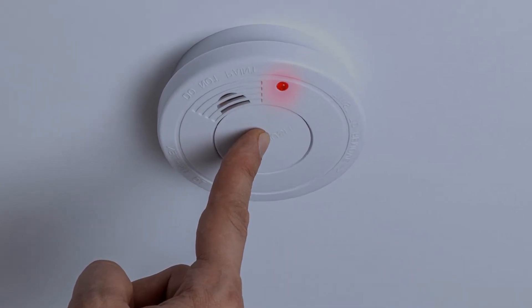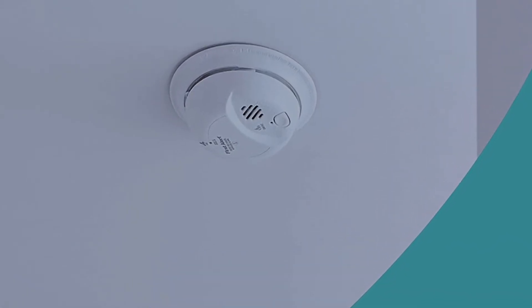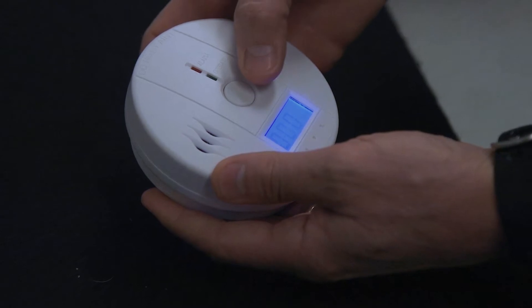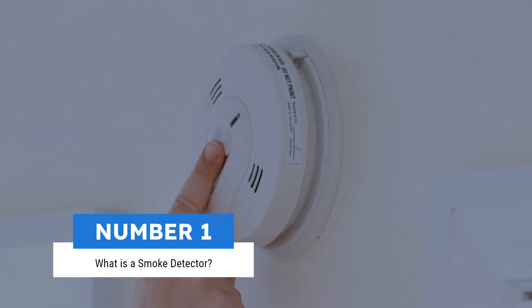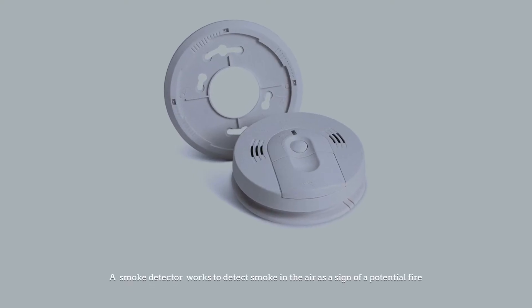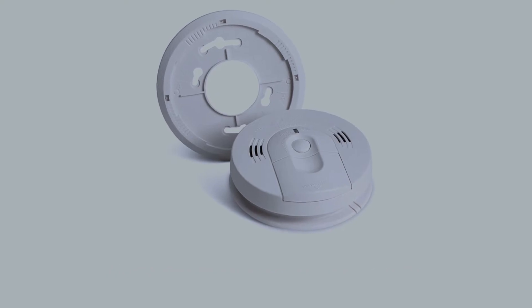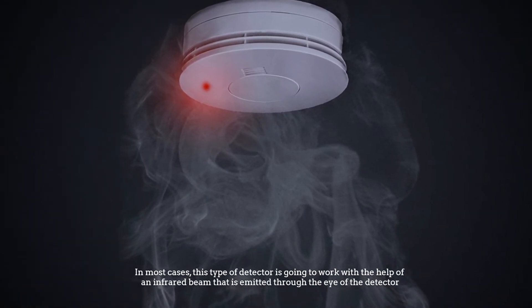So the two different detectors detect different things. Number one: what is a smoke detector? A smoke detector works to detect smoke in the air as a sign of a potential fire. In most cases, this type of detector is going to work with the help of an infrared beam that is emitted through the eye of the detector.